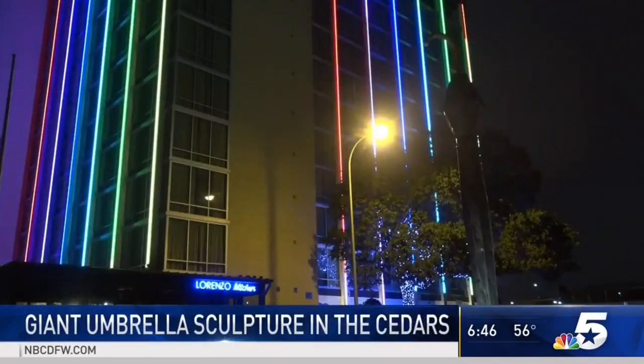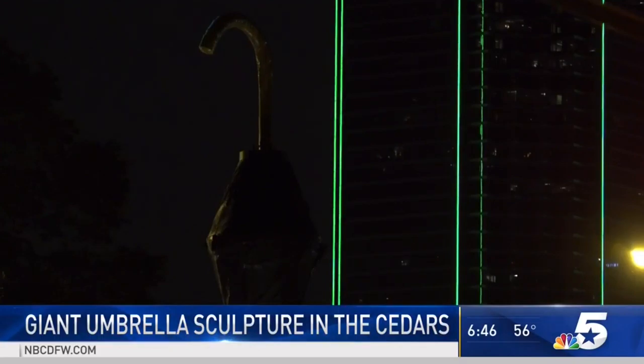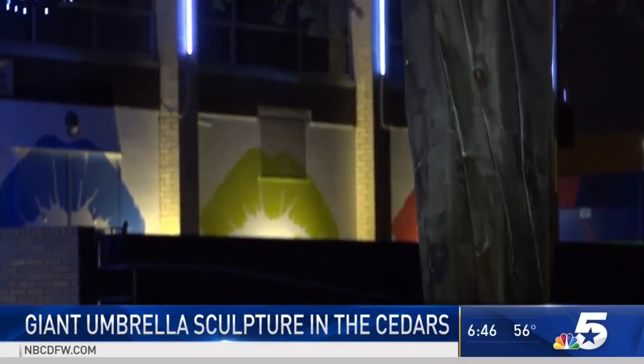There is something new to talk about in the skyline in Dallas. It's a 42-foot rolled-up umbrella. There it is, now sitting in the middle of Accord Street at the entrance to the Cedars.